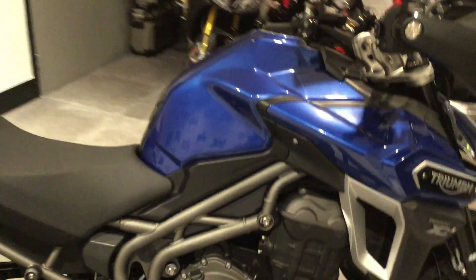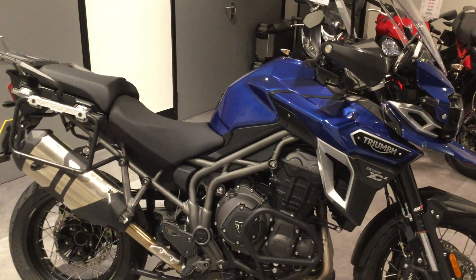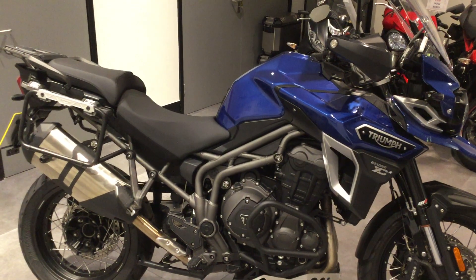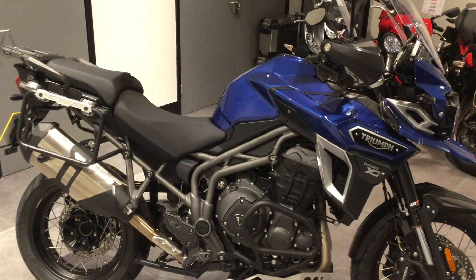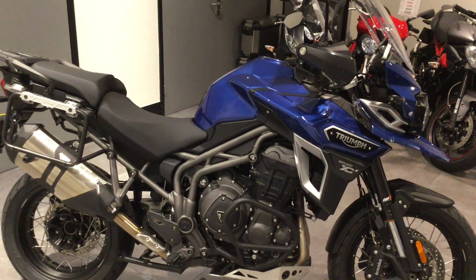So if you're interested in an Explorer 1200 in blue with only just over 2,000 miles, contact Blade Triumph Swindon or click the link on the website. Thanks for your interest guys.